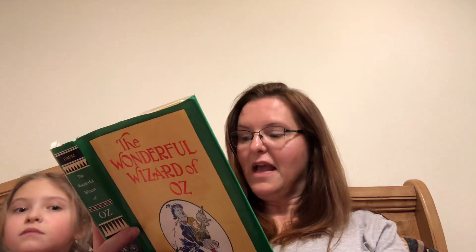Dorothy lived in the midst of the great Kansas prairies with Uncle Henry, who was a farmer, and Aunt Em, who was the farmer's wife. Their house was small, for the lumber to build it had to be carried by wagon for miles. There were four walls, a floor, and a roof, which made one room. And this room contained a rusty looking cooking stove, a cupboard for the dishes, a table, three or four chairs, and the beds.